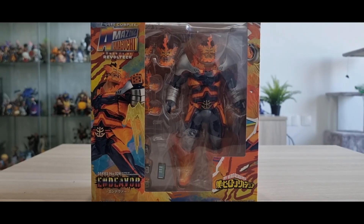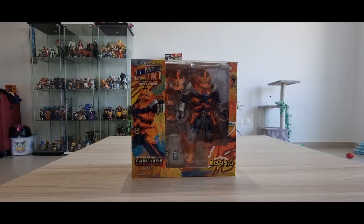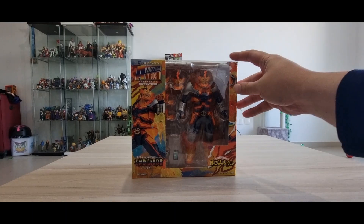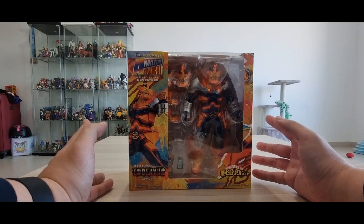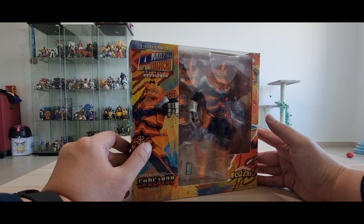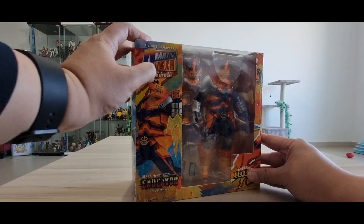Finally, the number one hero is here — let's start the review! The wait is over for the Amazing Yamaguchi Revoltech Endeavor. It was supposed to be released in December last year but was pushed back to February 2023. Now we have this great release from Revoltech. As you can see, this is the box — typical window type, showing the image of the figure. My Hero Academia Amazing Yamaguchi, powered by Revoltech.